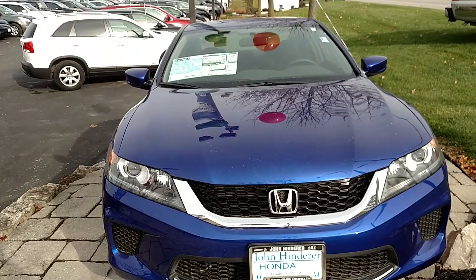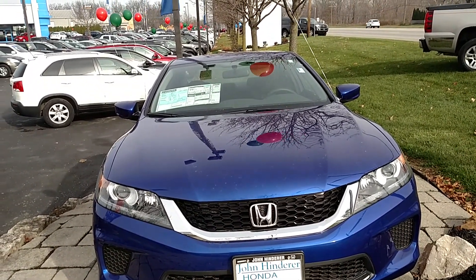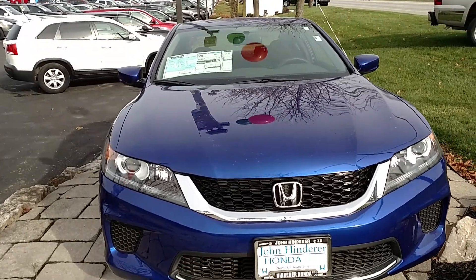Again, my name is Jared here at John Henderer Honda. Give me a call if you have any questions. My number is 740-522-1106. Thank you very much and have a wonderful day.